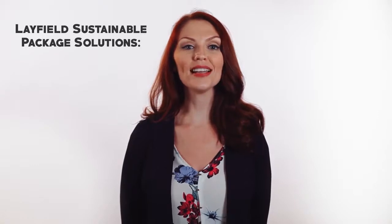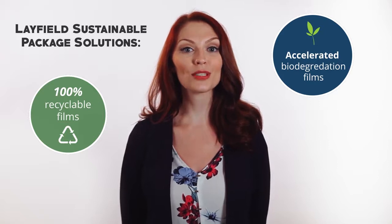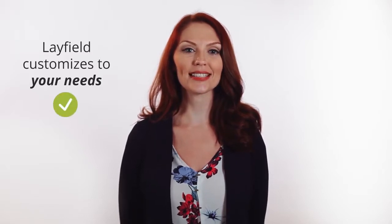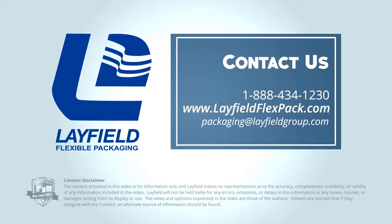If you are passionate about protecting the environment, Layfield also offers 100% recyclable films along with accelerated biodegradation films and films sourced from renewable materials. At Layfield, we have our own dedicated technical team to help you develop and customize a film structure that is perfect for your needs. Our manufacturing is ISO 9001 and PAC Secure IFS certified for quality and safety. Call us at 1-888-434-1230 or visit our website at LayfieldFlexPAC.com for more information.